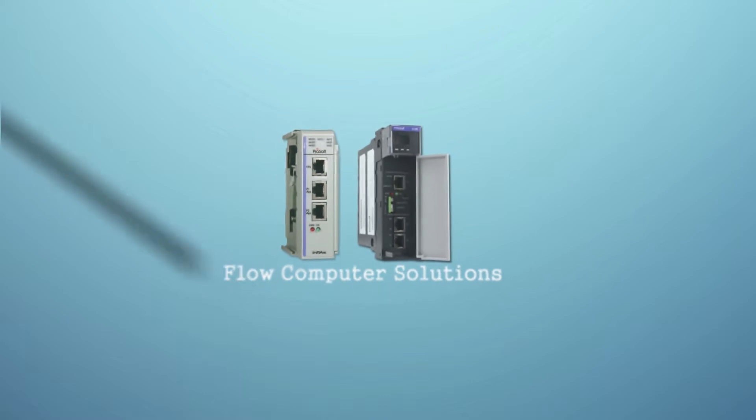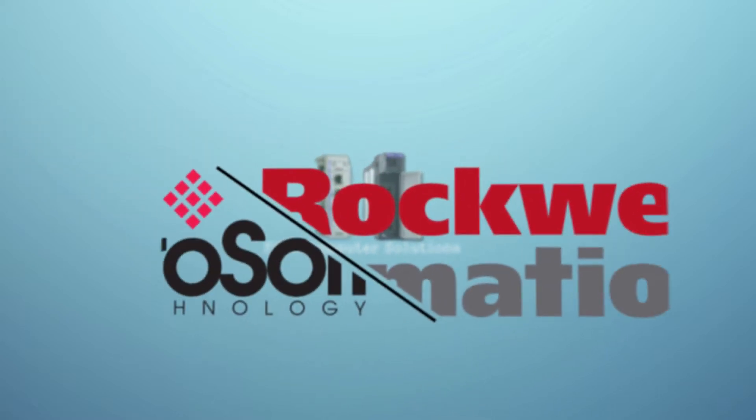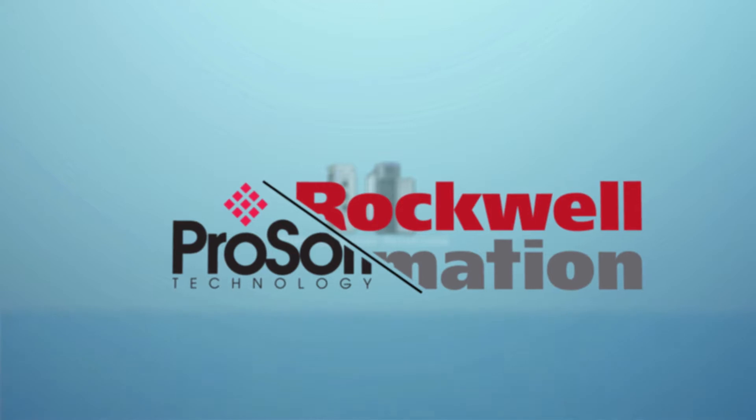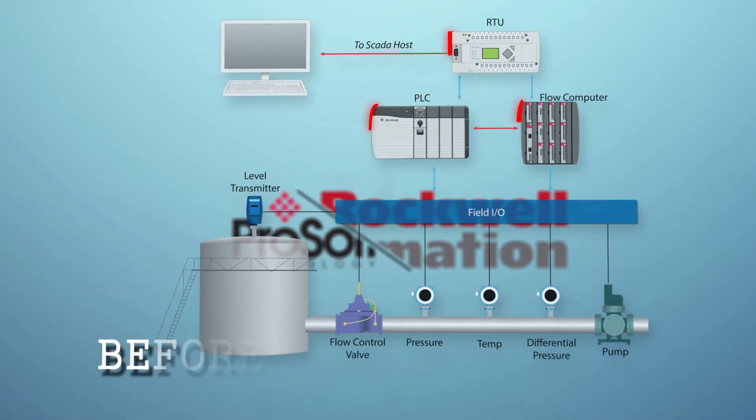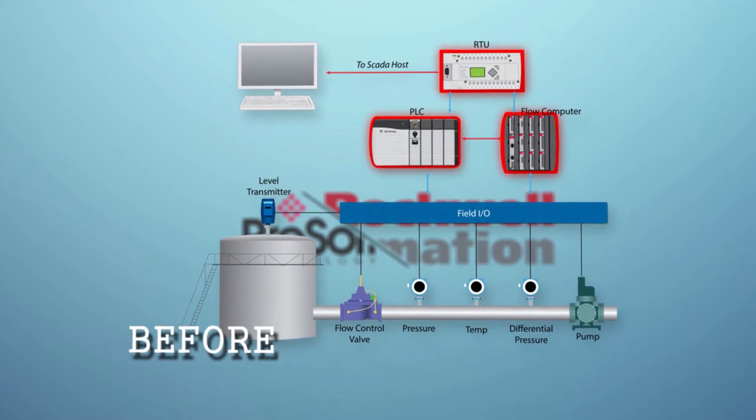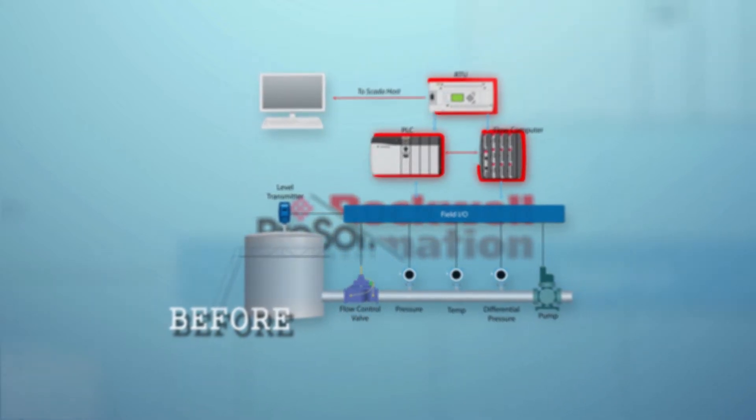ProSoft Technology has worked with Rockwell Automation to develop an innovative solution that can reduce your capital spend and maintenance costs. We offer a flow computer that integrates into Rockwell Automation PLC systems.